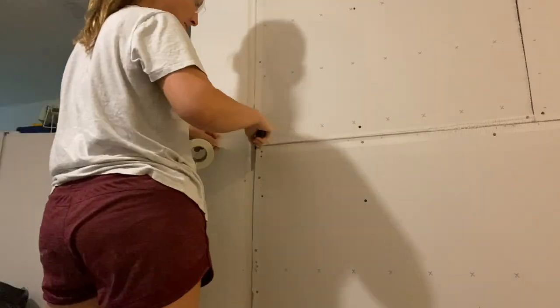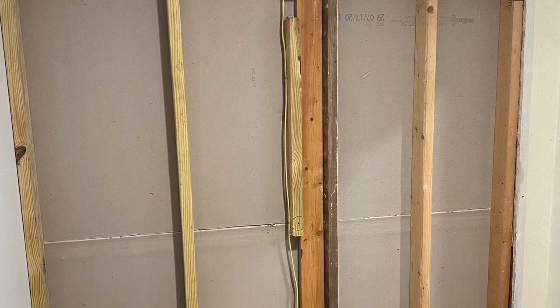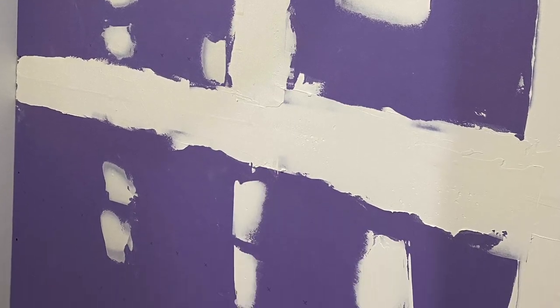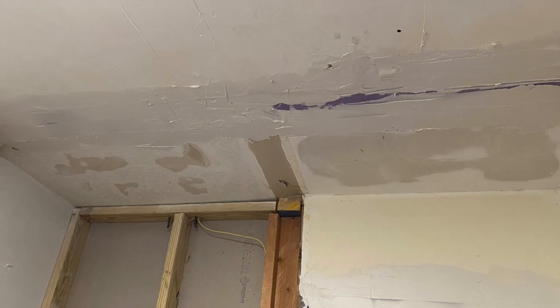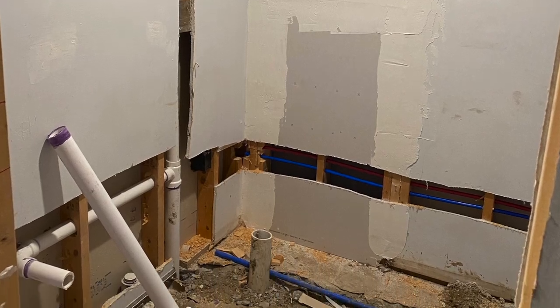This is my first time building a wall. I cut the drywall, put it in place, screwed it in, and then did some tape and mud. I'm super proud of myself — it came out pretty good for my first time. From the inside of the bathroom you can see the electrician already moved the plug. I also patched up the ceiling and I think it came out pretty well.